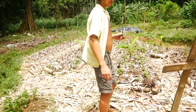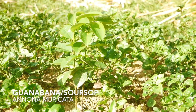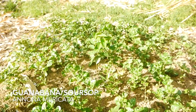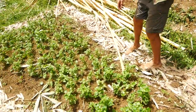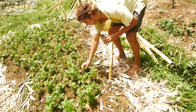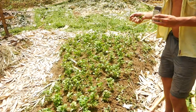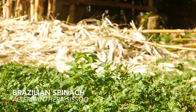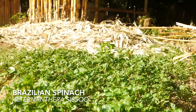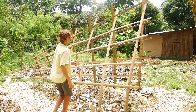Right here we have a guanabana tree surrounded by a bunch of Brazilian spinach. This looks really healthy — we just planted it a week, week and a half ago. There are a few weeds that inevitably grow all over the place here, so in order to prevent against that, we use Brazilian spinach as a ground cover, and that'll hopefully protect the baby guanabana tree.